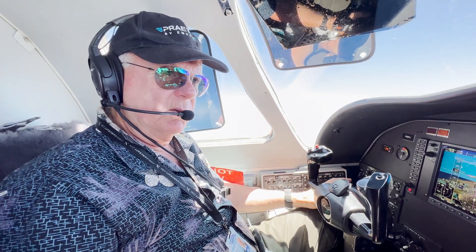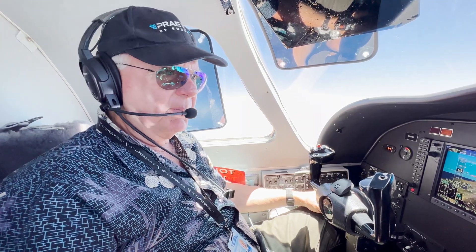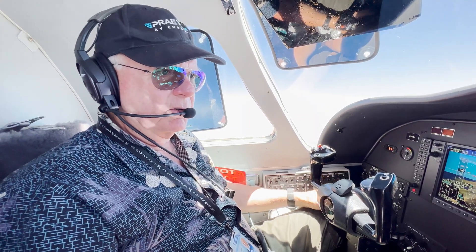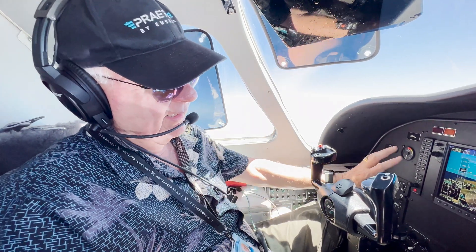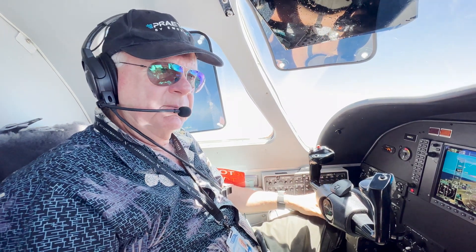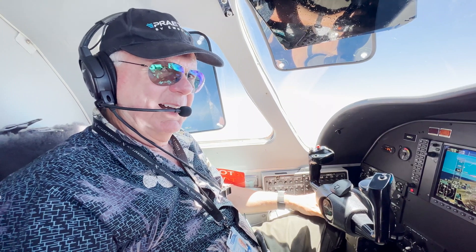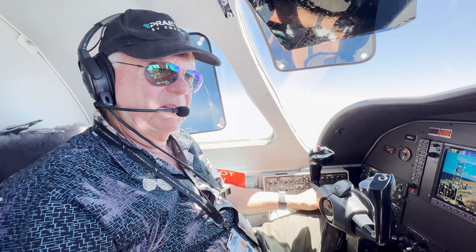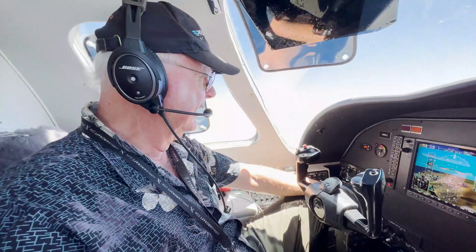This is one of only 34 that have been converted to the G1000 before Textron stopped the conversions. It's a beautiful conversion — wish they would have done more, because it's really, really nice. It takes a lot of the old legacy avionics out, and not only updates it to the G1000, but when they did the upgrade, they removed 170 pounds worth of stuff — old radios, etc. So it really helped our useful load. It has a different, clean black panel and it matches well.